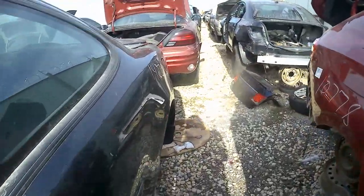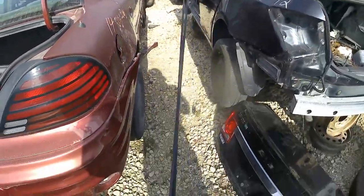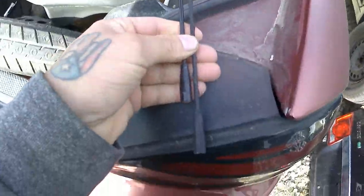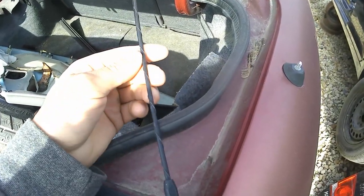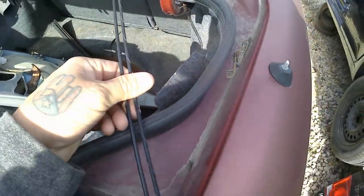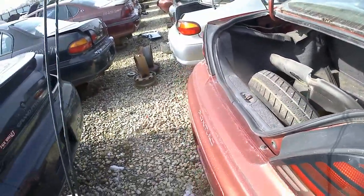It seems that there's no Camaros here, not even one. I did get two antennas — this one's out of an Impala and then this one is out of a Blazer. You guys can see it's got a little ground going up or something; it's got two different designs. Same thread pattern most likely. I hope this works.